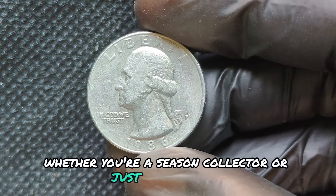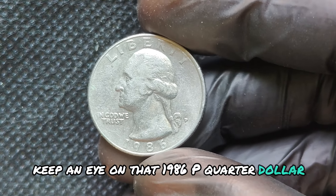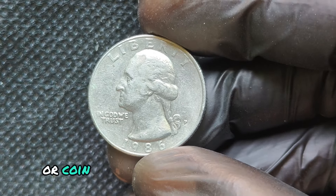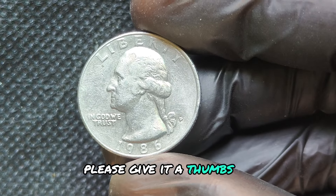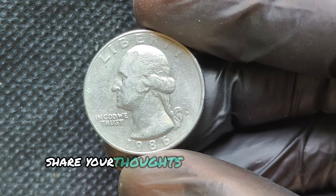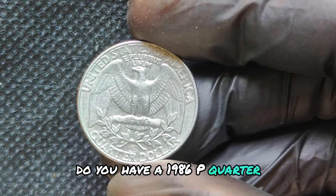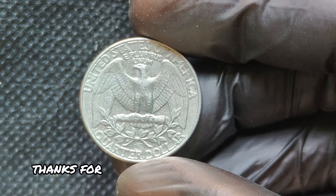Whether you're a seasoned collector or just starting out, keep an eye on that 1986P quarter dollar. You never know what treasure you might have hiding in your pocket or coin jar. If you enjoyed today's video, please give it a thumbs up and don't forget to subscribe for more exciting content about coins and collecting. Share your thoughts in the comments below — do you have a 1986P quarter? What's the most interesting coin in your collection?